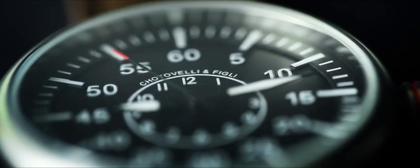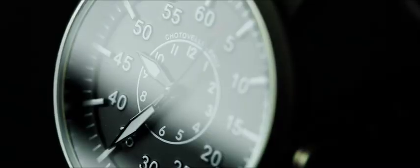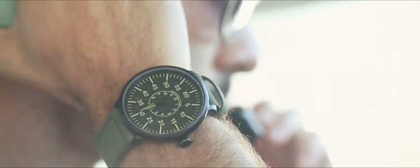Chotovelli and Fili combine classic designs with top quality materials and innovative technologies. And with their latest Flieger watch, they have created a unique vintage timepiece that is all at once affordable, durable and stylish.